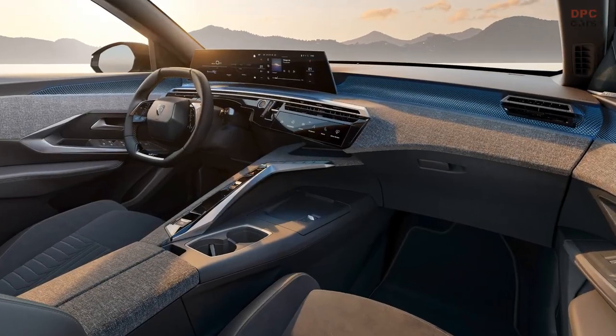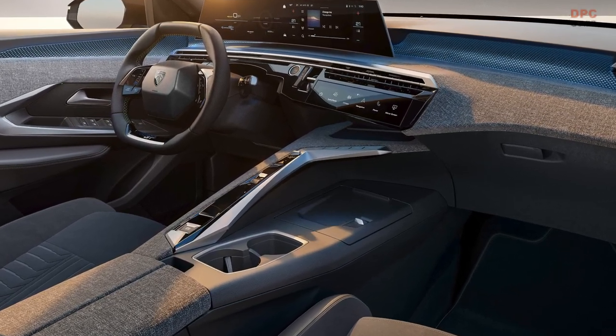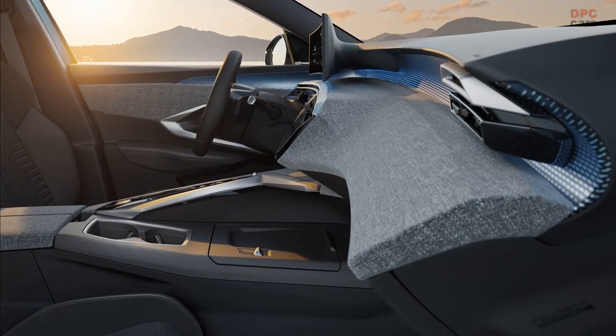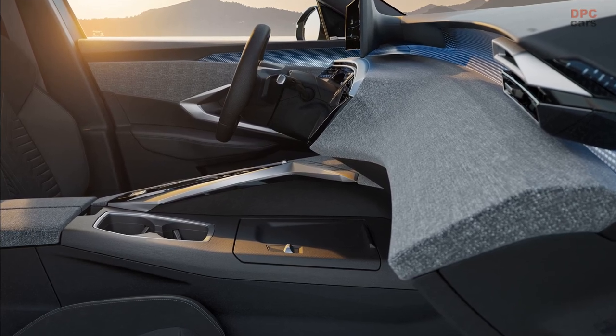This new iteration features a 21-inch curved display mounted high up on the dashboard, curving gently towards the driver. Peugeot has also introduced eye toggles as part of this setup, located on the center console.